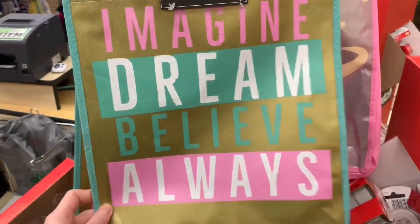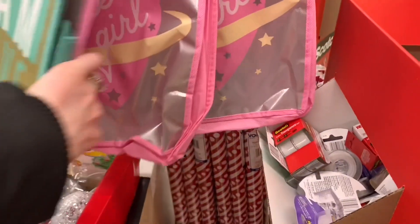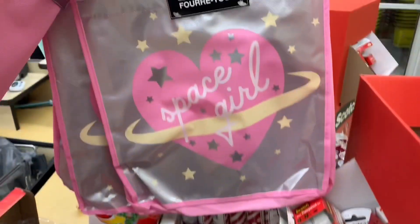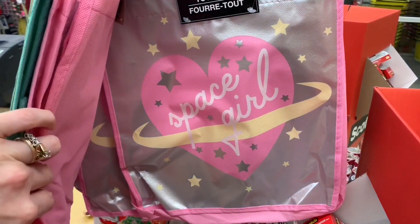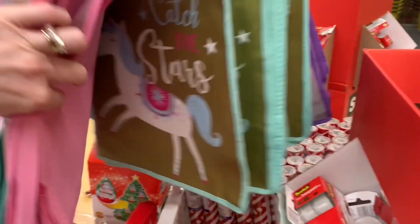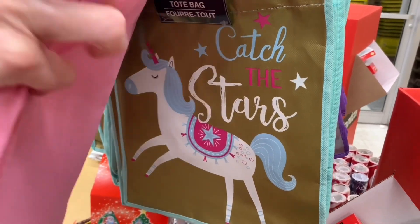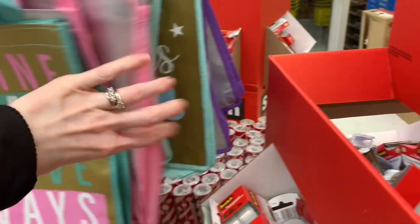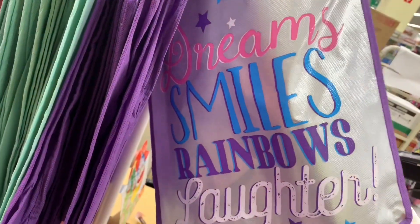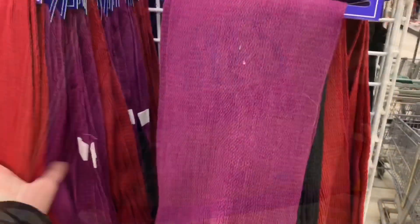And some beautiful new totes. This one had a gold sheen on it: 'Imagine, Dream, Believe.' Then there was this one — 'Space Girl' — I loved it, and it had almost like a pewter background. And then there was this one: 'Catch the Stars.' These were very well done — loving all the pastels. And then there was one more that said 'Dreams, Smiles, Rainbows.' Love that.